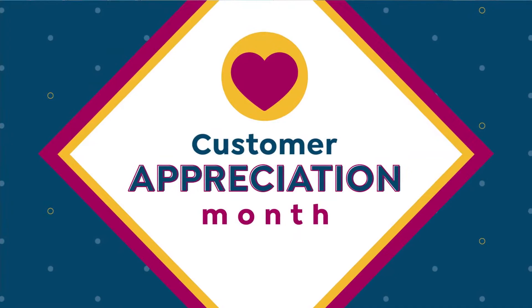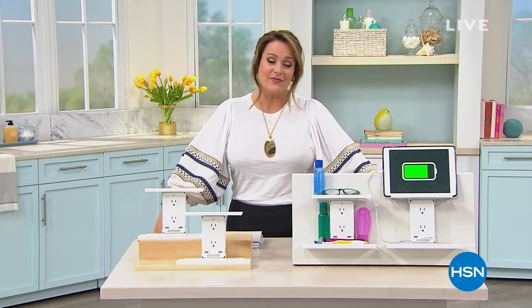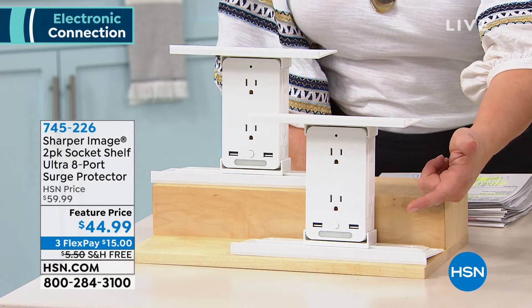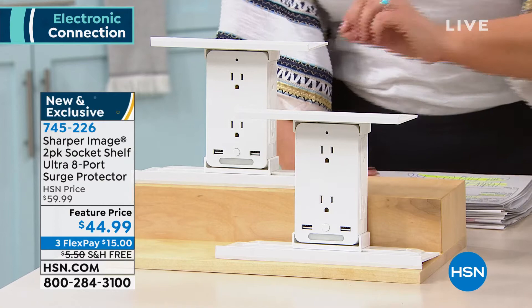Every single year during the month of April, it's our way of saying thank you — some of your favorite brands, some awesome items, and great little configurations that we typically don't do. Our next item is kind of like a cool little gadget — a cool little way to organize and get things off the table, off the counter. We all have so many devices and not enough plugs. From Sharper Image, take a look at what we have here.